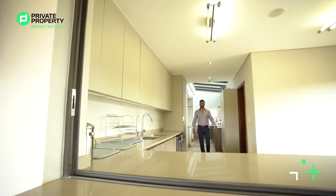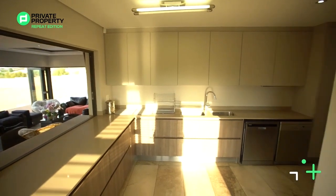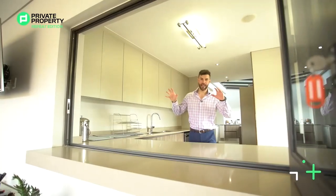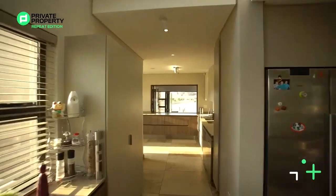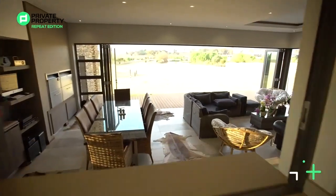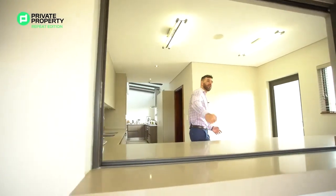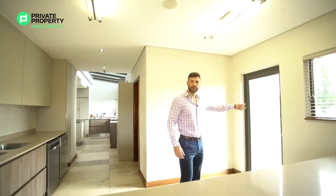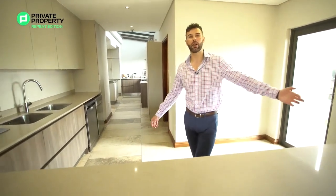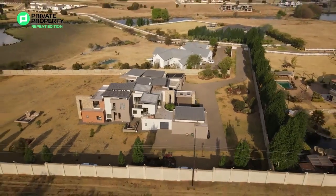One of the scullery areas has your double sink, plenty of above and under counter storage, lighting in here, and this really cool stackable window linking the scullery area to your outside patio area — so if you're whipping up some meals or drinks you can pass them through right here. There's also a door that leads outside onto the garden so you can wrap around or get to your garages.